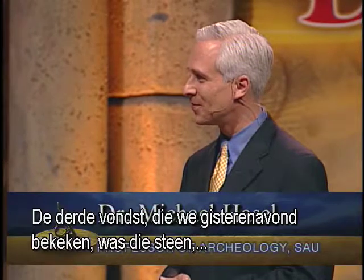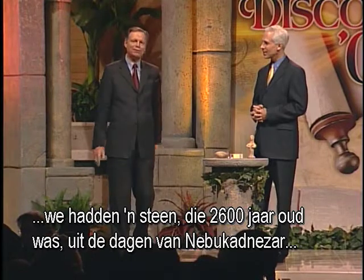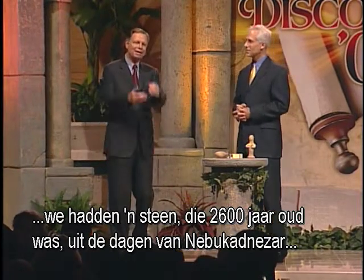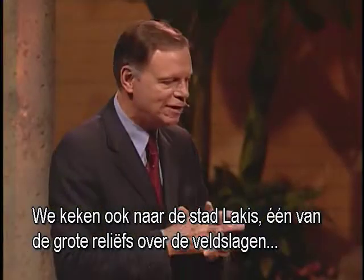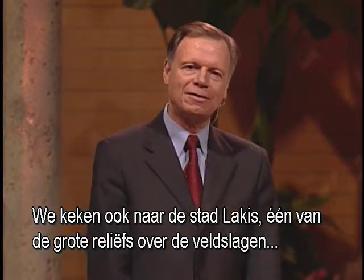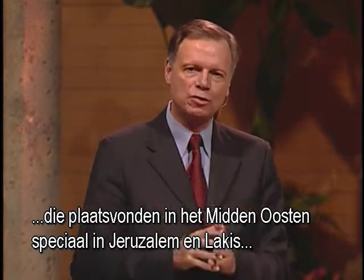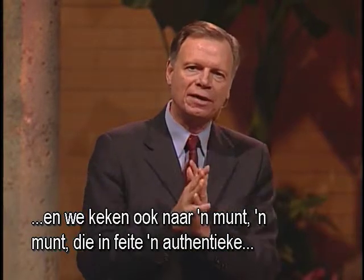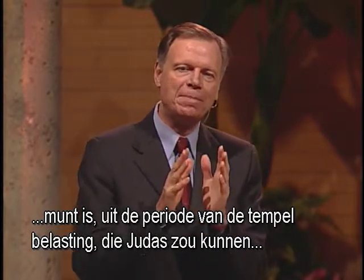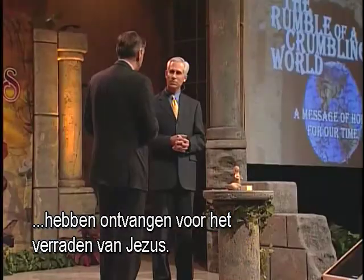The third find we looked at last night was a brick that was 2,600 years old, back to the days of Nebuchadnezzar, with Nebuchadnezzar's name stamped on it. We also looked at the town of Lachish — one of the great reliefs about the battles that would take place in the Middle East, particularly in Jerusalem and Lachish. And we also looked at a coin — an authentic coin from the temple tax period that Judas would have received from betraying Jesus. That's correct.